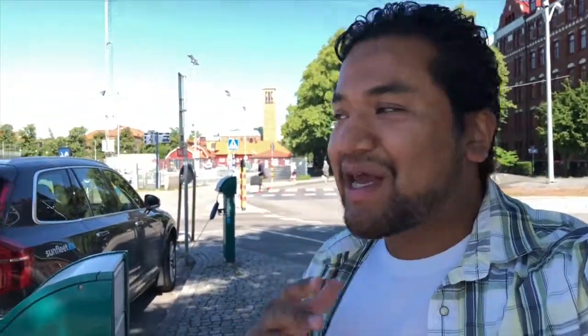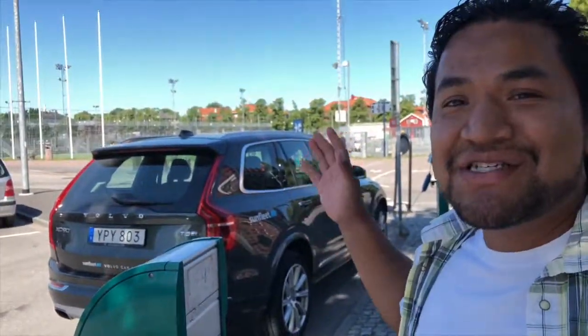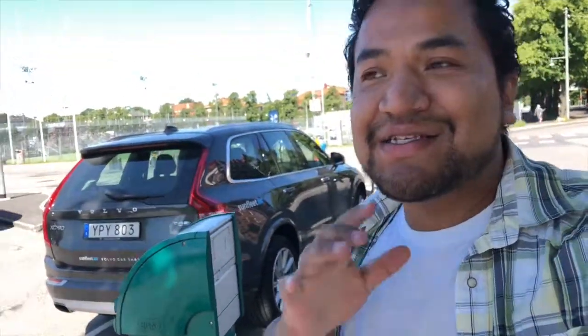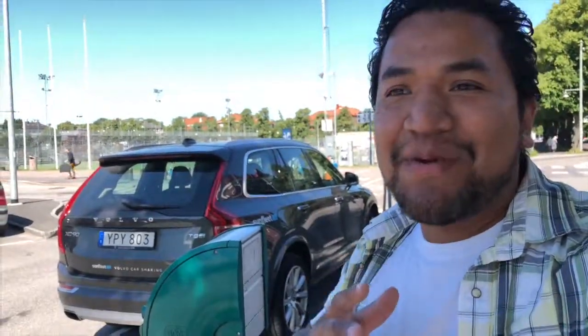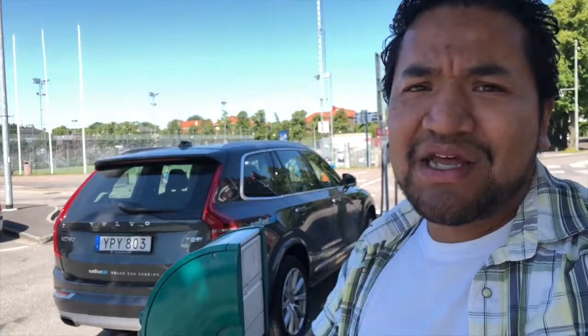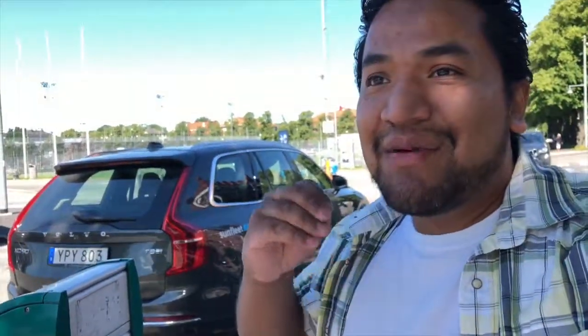Okay guys, we are here at the central of Gothenburg to pick up this XC90 — this is the T8 hybrid, so this has north of 400 horsepower. I'm incredibly excited for this one. I know that this car competes with the GLE, the Audi Q7, and perhaps the Land Rover Discovery, but I am very curious to see what this car really can do.